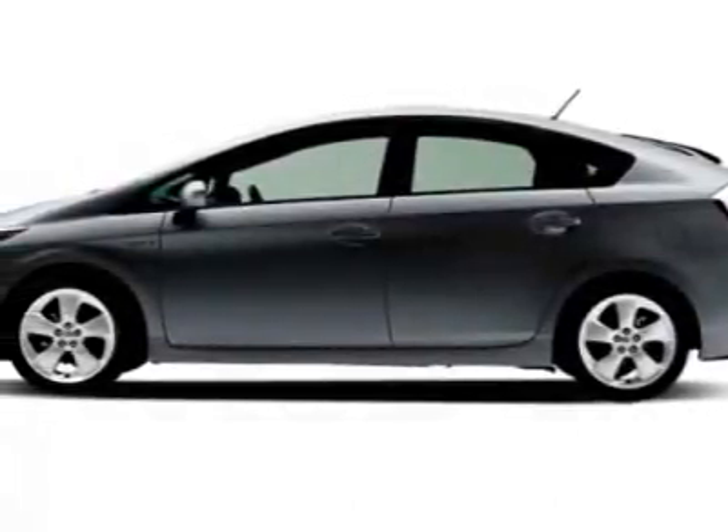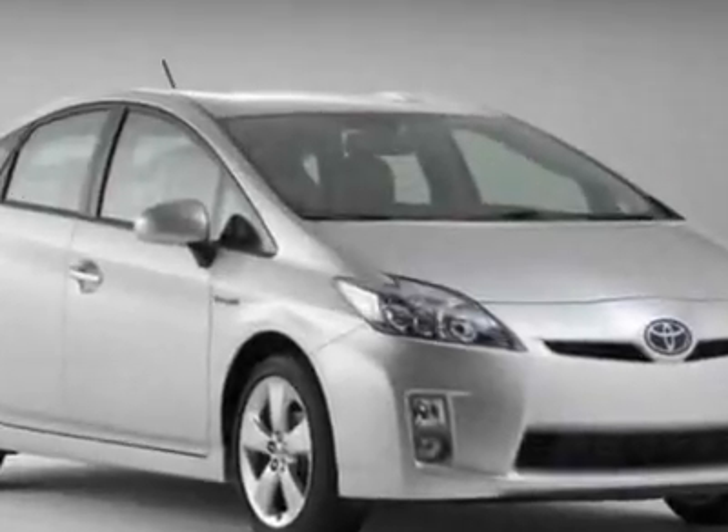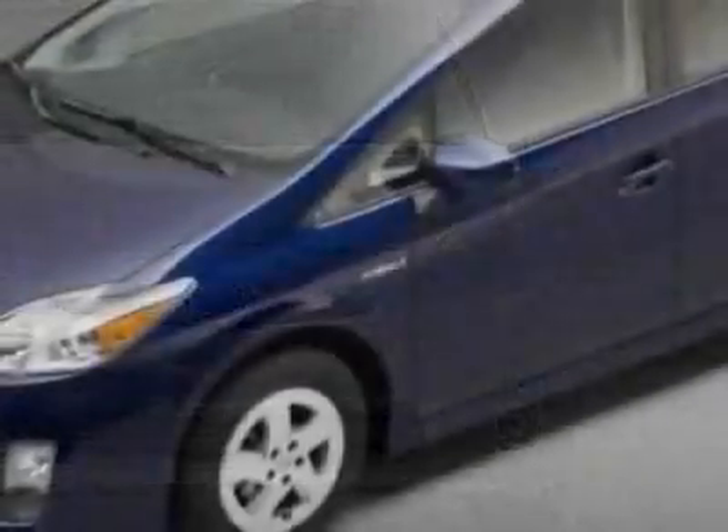Check out this new 2010 Toyota Prius. For your protection, this vehicle has a full factory warranty. This vehicle gets 51 miles per gallon in the city and 48 on the highway.